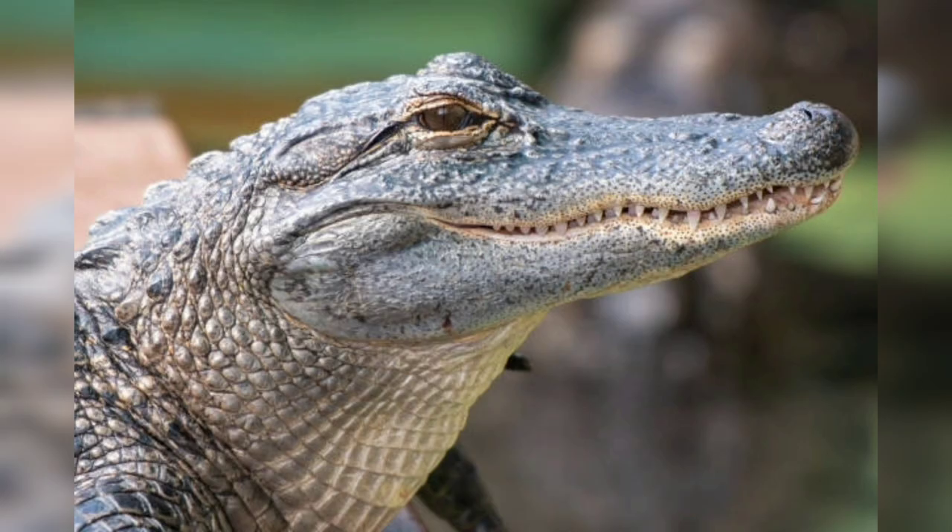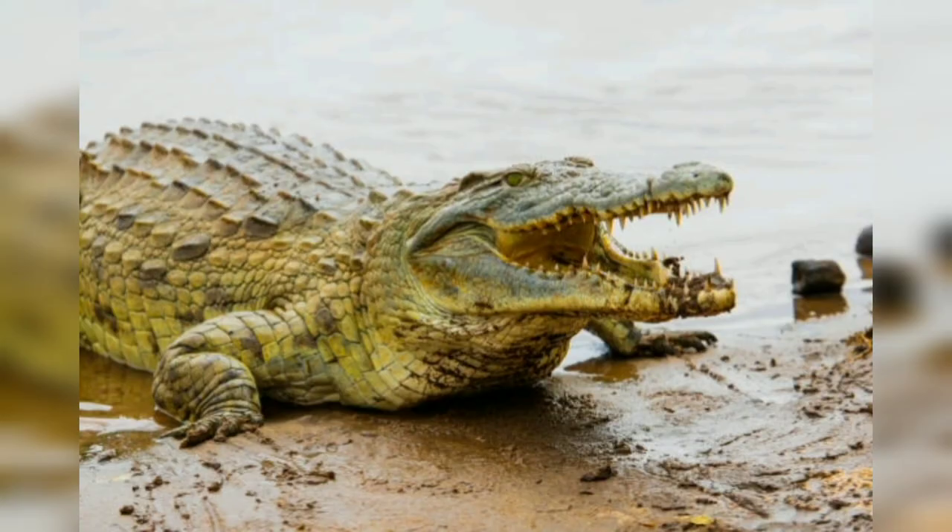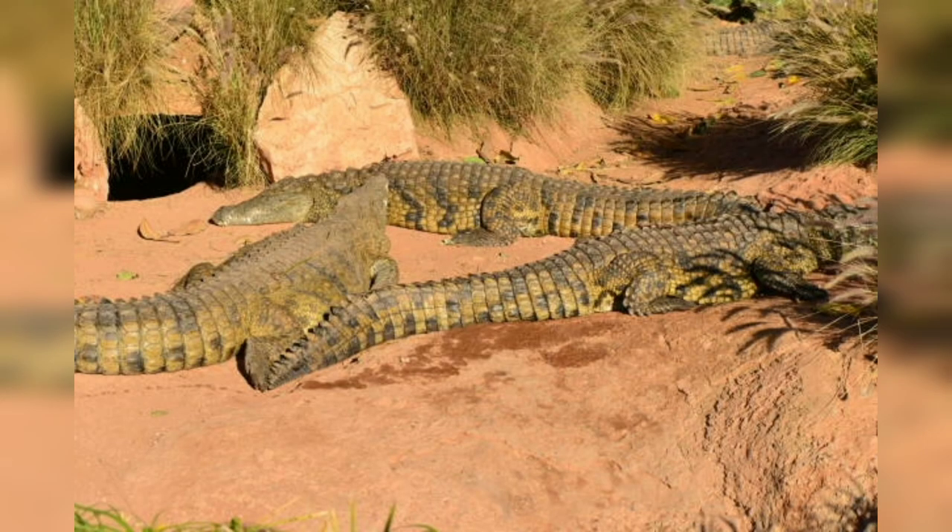The eyes and nostrils of the Nile crocodile are positioned atop its head, allowing it to remain nearly submerged while observing its surroundings. This adaptation enables them to ambush prey with astonishing precision.